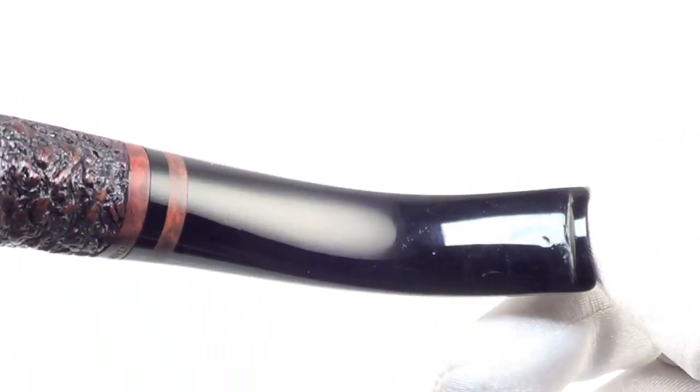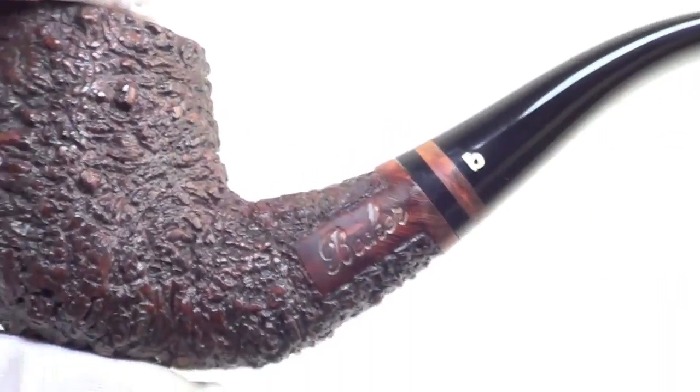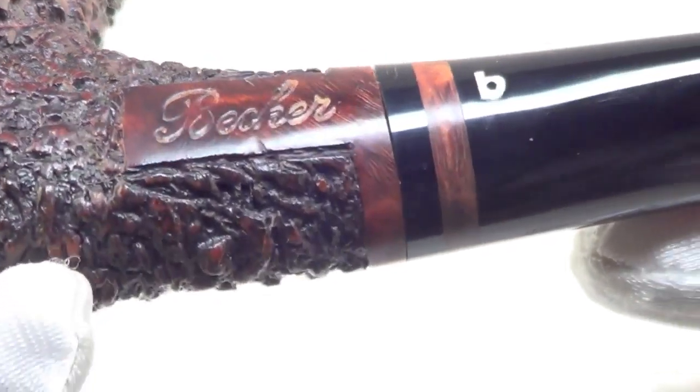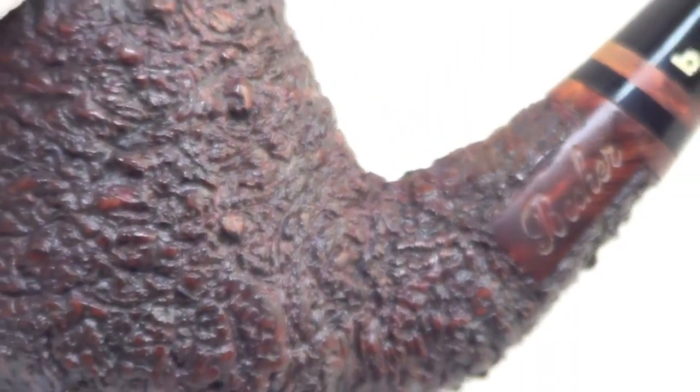The stem has a tiny dimple on top there, but it's real superficial. Same for the underside. The pipe is marked Becker with a Becker B on the stem. Italy.